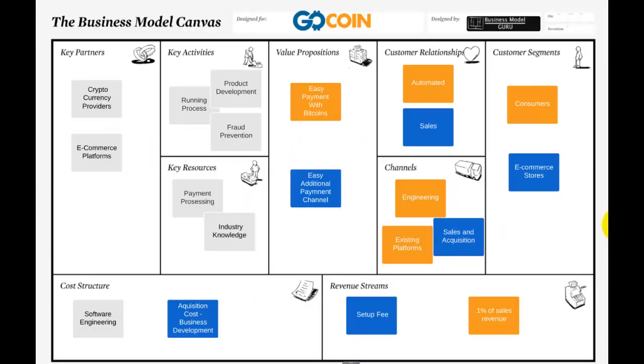Welcome back to Business Model Guru. This week we're talking about the currency payment provider GoCoin. They have a two-sided business model — it's business to business to consumer. Basically, they provide a payment platform, an additional payment channel to e-commerce stores to allow them to accept payments in cryptocurrencies such as Bitcoin, Litecoin and Dogecoin. The plugins on the site allow consumers to pay with these coins, and that is the key value proposition.